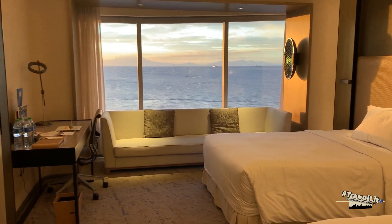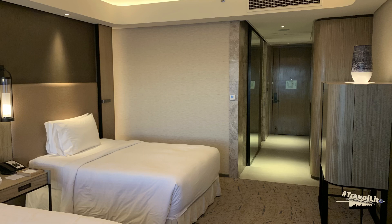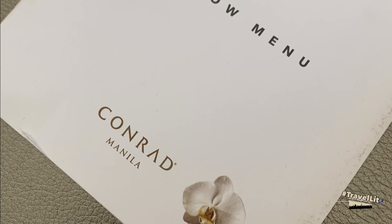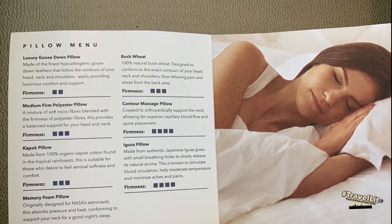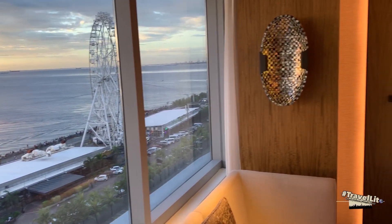Conrad Manila offers different kinds of pillows suitable to your needs to make sure you are comfortable. Especially for those who are allergic to a specific type of pillow, just check from the pillow menu and you can have it changed.